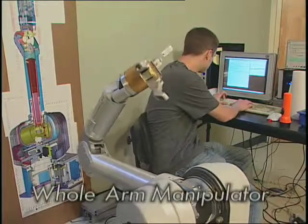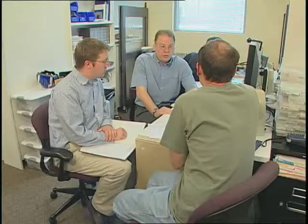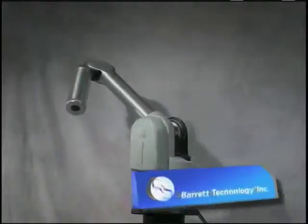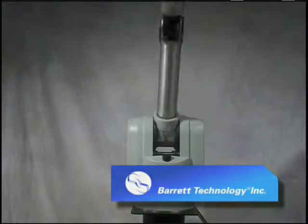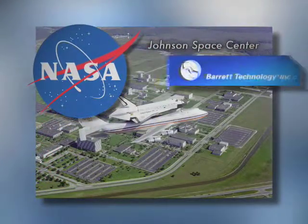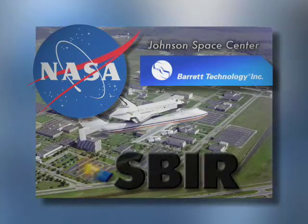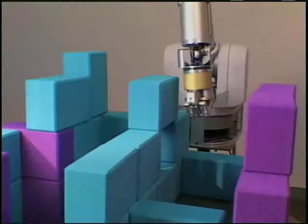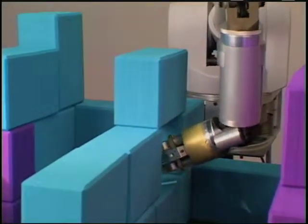Those early efforts resulted in the whole arm manipulator, or WHAM arm. Dr. Bill Townsend, one of the original MIT team members, formed Barrett Technology to develop and commercialize the WHAM. NASA also saw potential in the advanced robotics and soon partnered with the Massachusetts company through the Small Business Innovation Research program in an effort to improve the technology for future use on space missions.